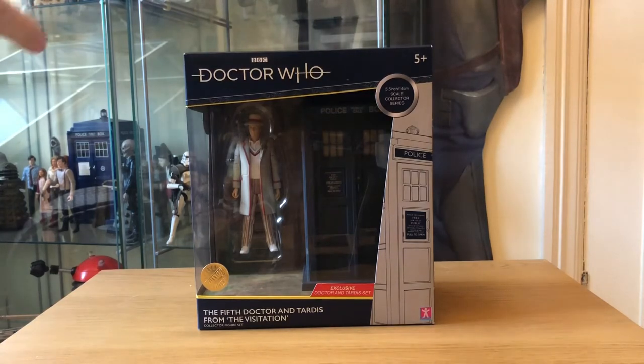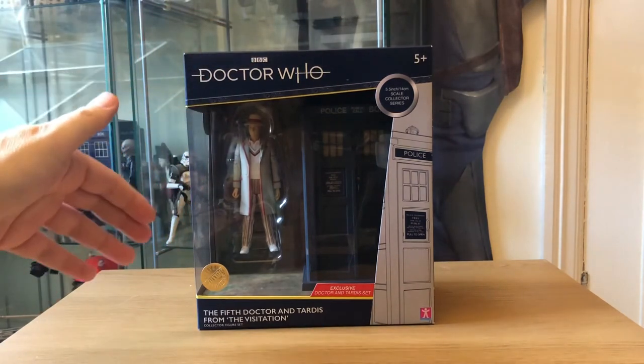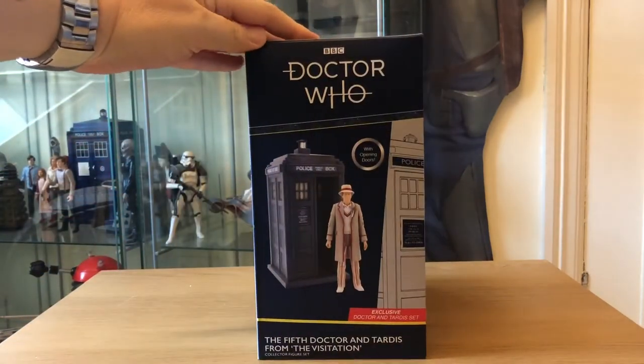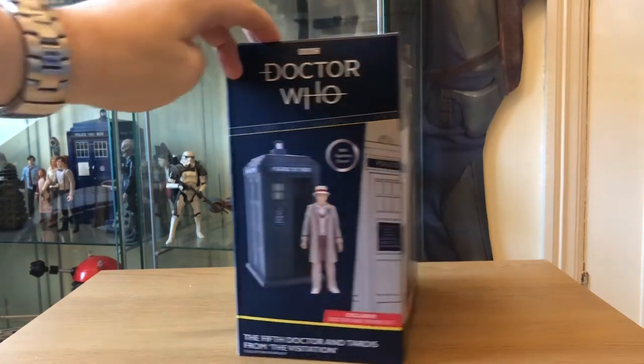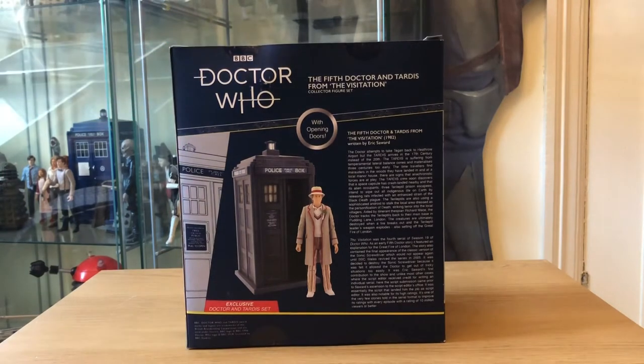So again let's have a look at the packaging. Standard packaging as usual with the new Doctor Who logo and obviously a description of what it is at the side. There's a little glimpse of the actual product with opening doors, because obviously these are no longer electronic effects TARDISes. And then we have a description on the back of the box which gives you an overview of the story, which was broadcast in 1982 during season 19, which was Peter Davison's first season as the Doctor.